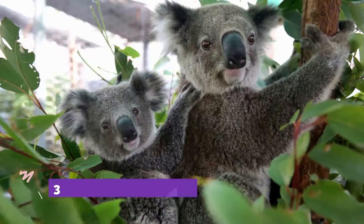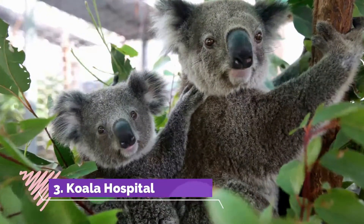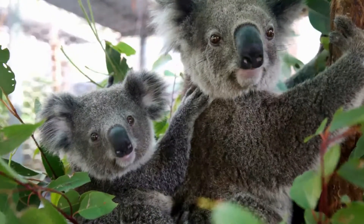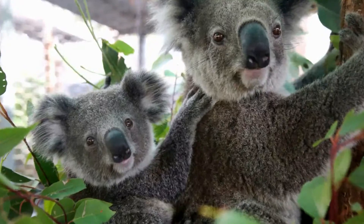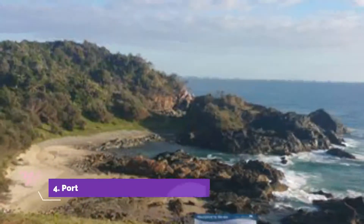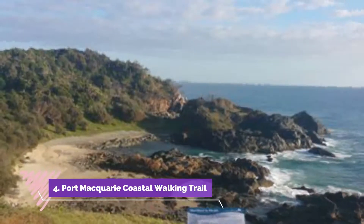Number 3: Koala Hospital. Seeing a koala up close is a quintessential Aussie experience, but helping this threatened species is even more rewarding. At the Koala Hospital in Port Macquarie, you can do both.